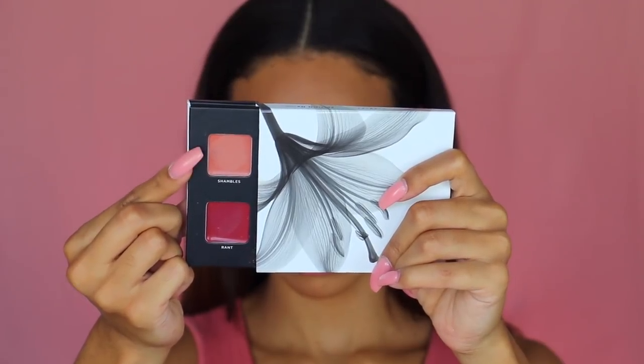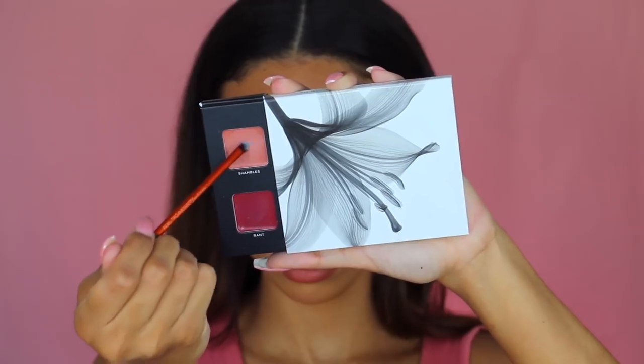For lips, I'm going back into the palette and using the lip color called Shambles. First I'm lining my lips with a slightly darker lip liner — I feel like anyone with any skin tone can wear any lipstick with the right liner. Then applying the Shambles lipstick with a little brush. It's full coverage with a soft matte formula and a nice monochromatic look with the eyeshadow. That's it for the easy daytime look — something you can wear to school or work.